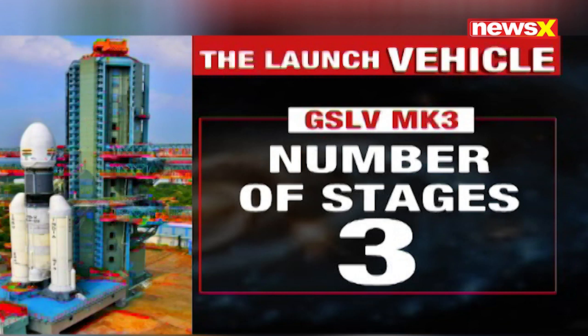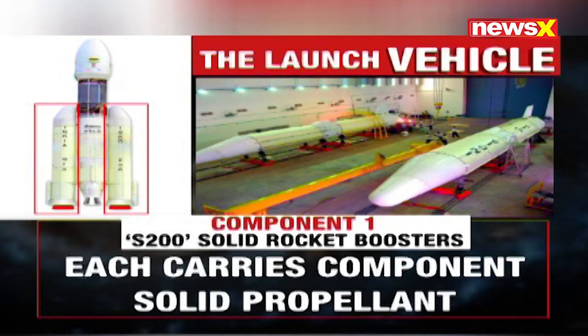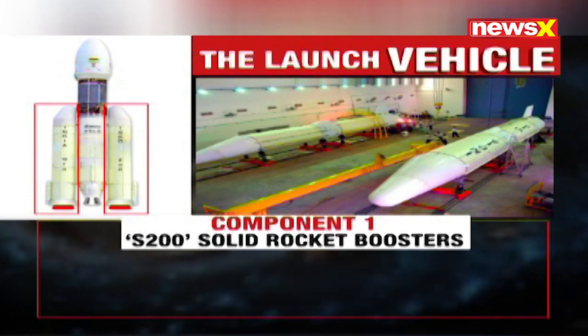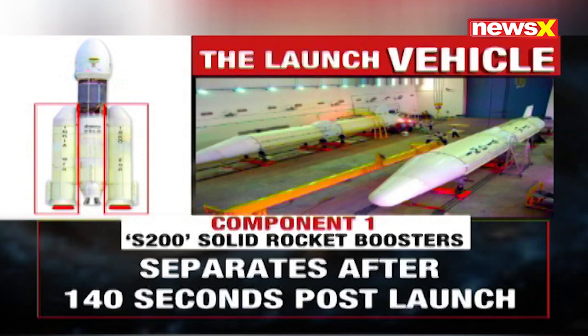Operating in three stages, the GSLV MK3 has three components. The first component is the S200 solid rocket booster, which can be seen on either side of the launcher. This is the first stage of liftoff, which means this stage carries solid propellants and its ignition is what makes the rocket launch.